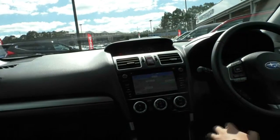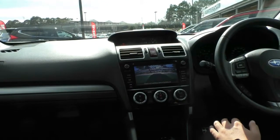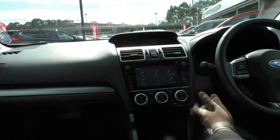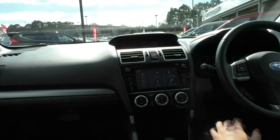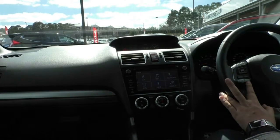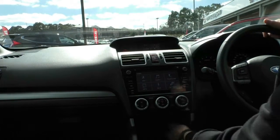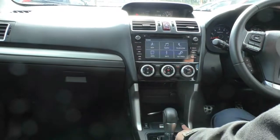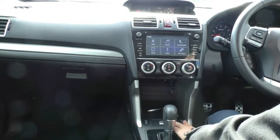Looking at our centre screen, I'm going to put it into reverse for a second just so you can see how clear the reverse parking camera is. Putting it back into drive and selecting home - you do have your AM, FM radio, Bluetooth audio, USB and auxiliary as well, and you can also connect your phone to it and answer it through your steering wheel as well. Working our way down, you do have a 12 volt socket, you've got your buttons here to turn on your front heated seats and you've got your X mode as well for off-road.